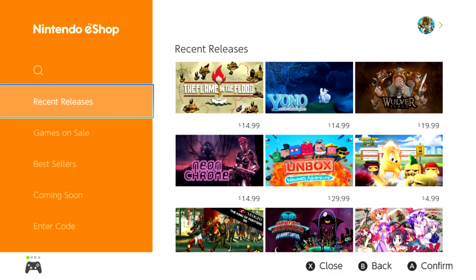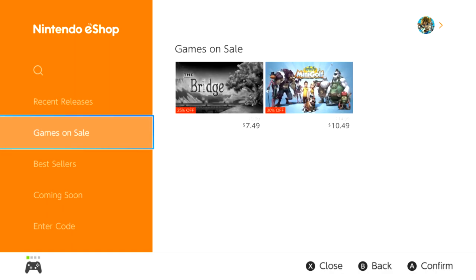Sometimes the best updates to come to Nintendo Switch are the ones that Nintendo doesn't even talk about. As you can see, I'm on the eShop on Nintendo Switch and there is a new option on the left — 'Games on Sale.' This isn't a surprise; there was obviously going to eventually be sales on games in the eShop, and there had to be a way to find them easily. Nintendo plans to run discounts, and there might even be an exclusive tab eventually for Nintendo Switch Online subscribers.